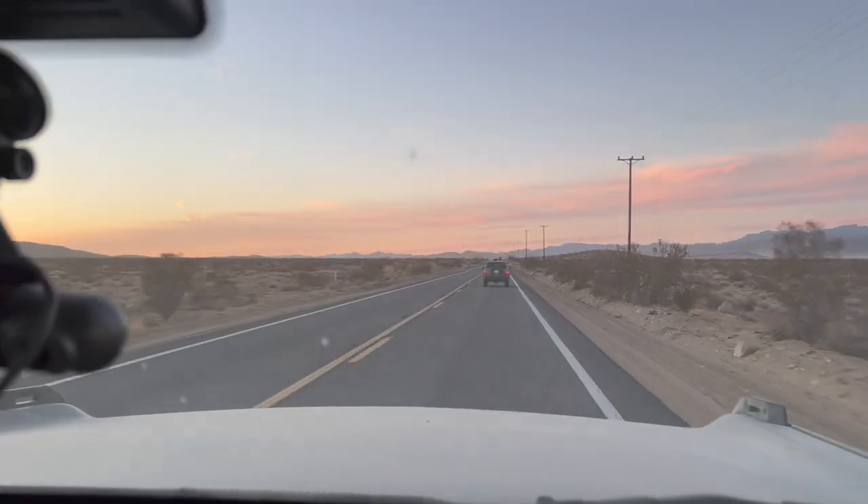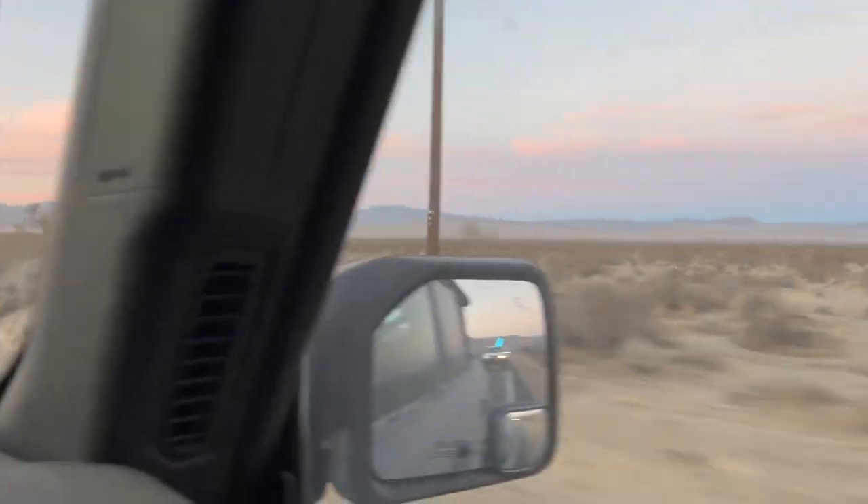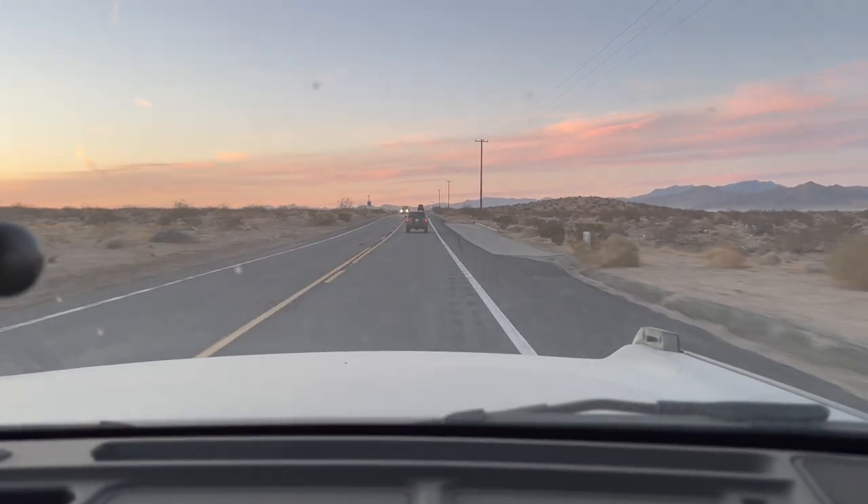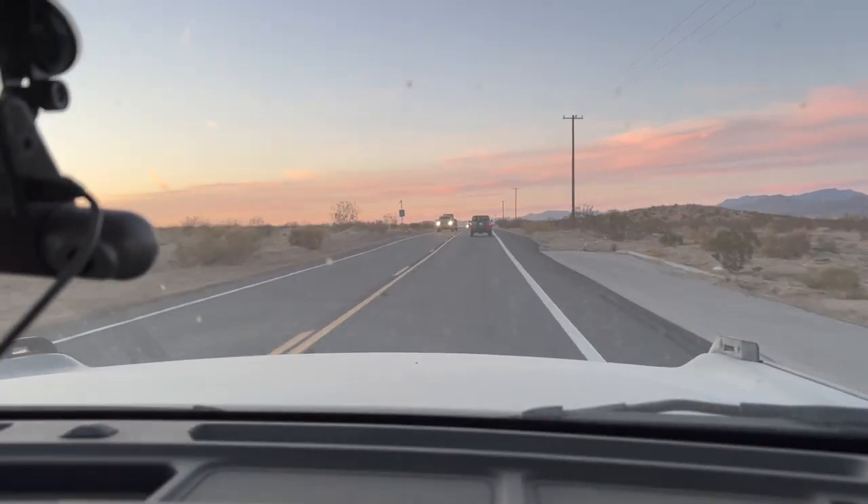Our windshield is very, very dirty. Went through like a million sandstorms - by the ATVs and the other off-road cars.